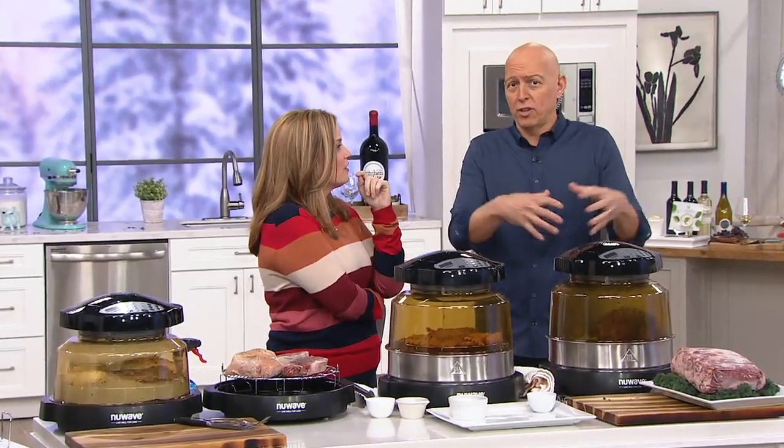Rick is a trained chef and a former restaurant owner, and he brings us some great finds here. You are very passionate about this oven. Twenty years ago, they created technology that's unlike your normal oven in the home. It's got triple combo cooking.